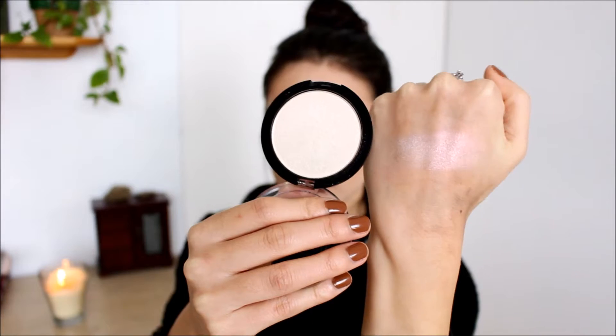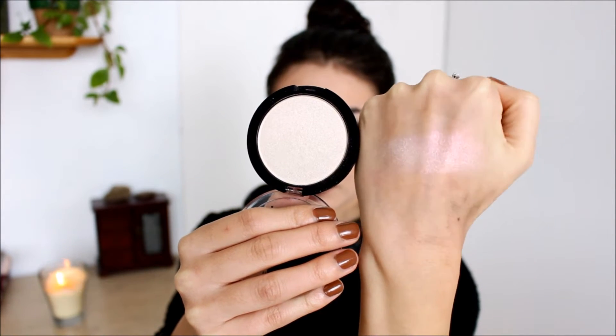This is the NYX Duochrome Illuminating Powder and I have mine in the shade Snow Rose. I have been loving this — I'm wearing it on my cheeks today. It has a pink champagne duochrome to it. I also want to pick up the NYX one called Twilight Tint, which is the blue duochrome one, but I haven't been able to find it in stores yet. The formula is a bit stiffer than other drugstore highlighters — not quite as soft. If you pack on too much it can look really pink, but if you go with a light hand and lightly dust it onto your cheekbones it looks beautiful. I feel like this is the only duochrome highlighter at the drugstore and it's really good.